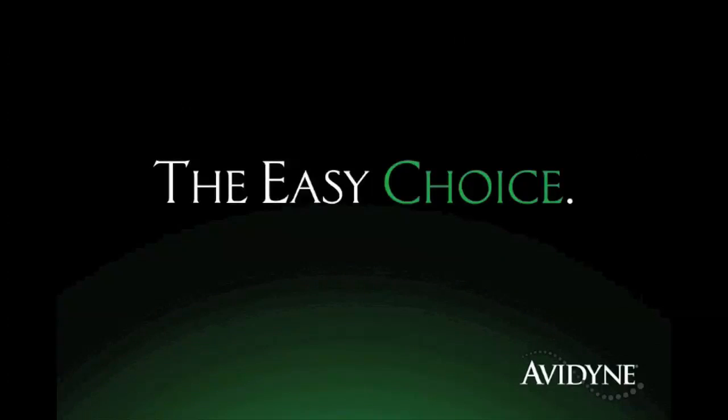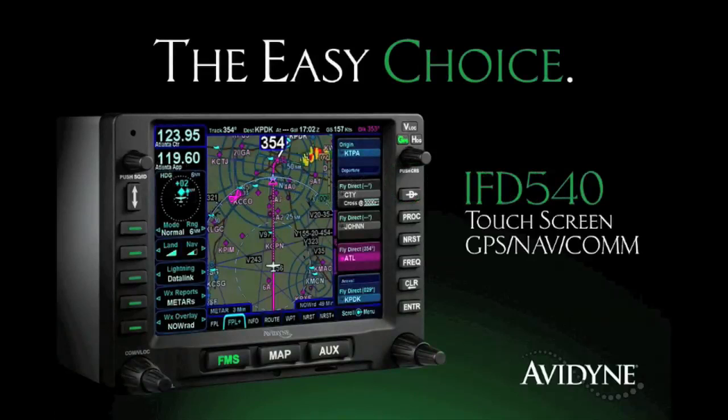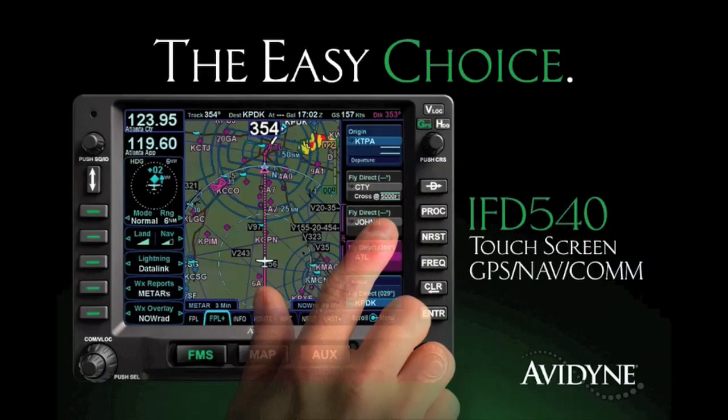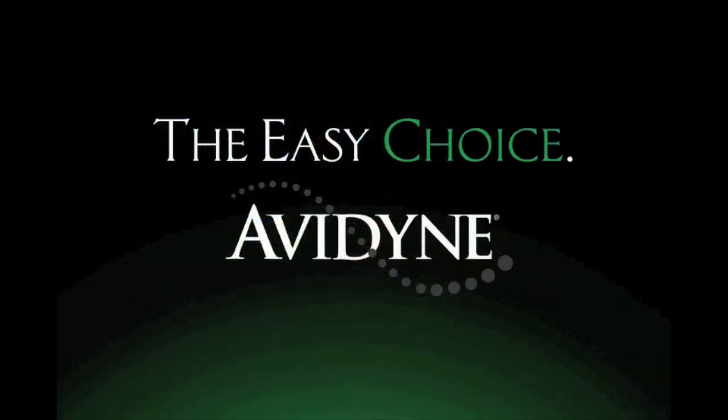Avidyne is the brand of choice for pilots who want innovative, easy-to-use avionics. The new IFT-540 GPS NAVCOM sets a new standard for simplicity and communication in LPV navigation. As a slide-in replacement for existing 530-series navigators, with a highly intuitive touchscreen control, the IFT-540 makes it much easier to access the information you want when you want it, reducing head-down time and making flying more enjoyable. Finally, you have a choice — and the choice is easy: Avidyne.